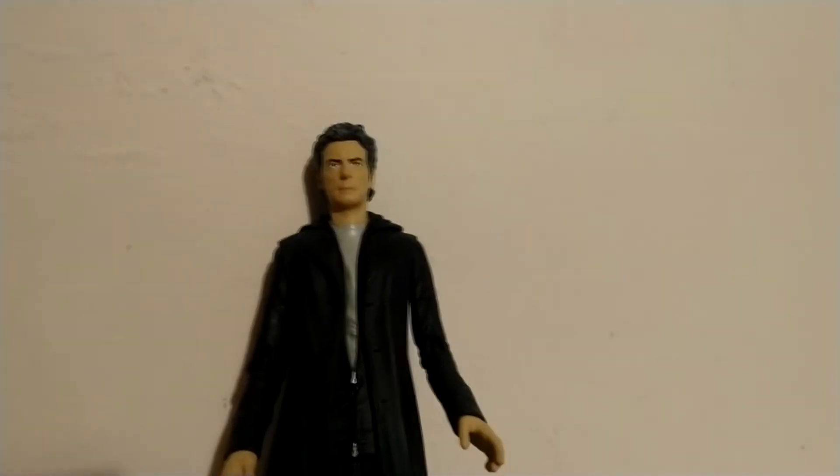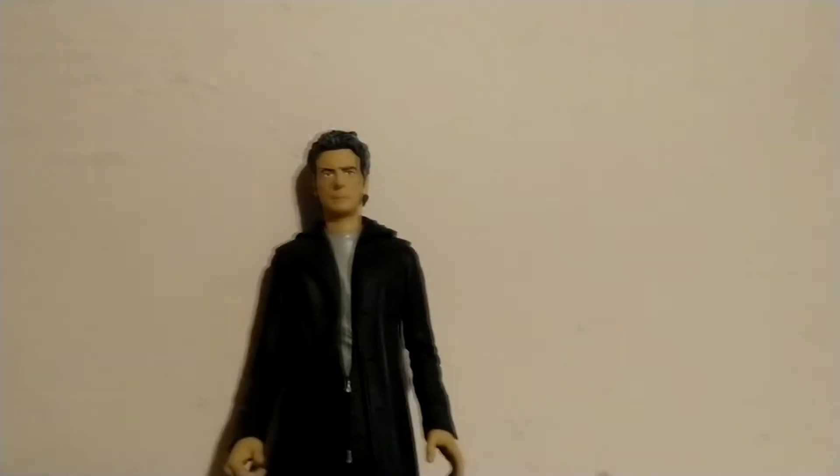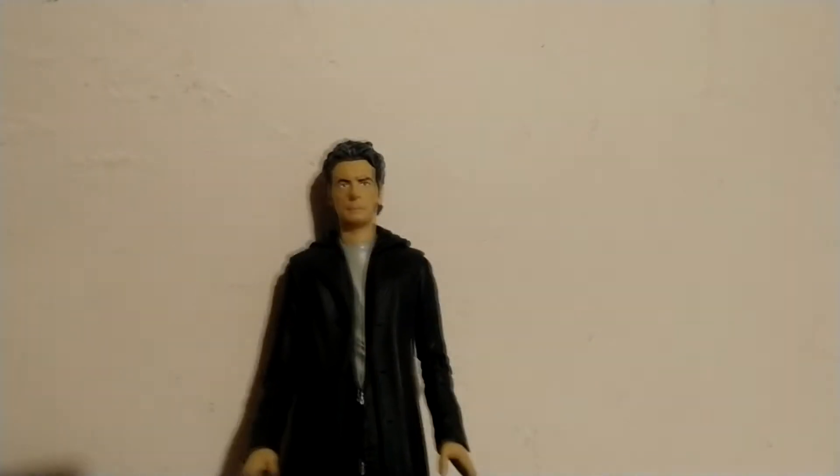Anyway, that is the 12th Doctor figure - the only problem is his foot is sticking out and bending downwards. Also when I took him out of the box his head came off - his head is not very secure. It's eight quid, so I've just spotted those problems: foot's a bit dodgy and the head doesn't stay on properly.